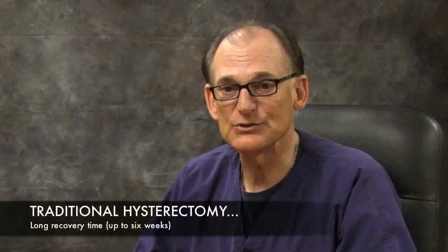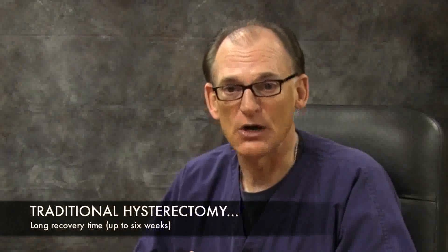Most gynecologists in the United States usually do traditional open hysterectomy. This means that they make a large incision approximately 6 to 10 inches long, like a c-section on the abdomen. The recovery is usually up to six weeks long, and an inpatient stay at the hospital for approximately three days, minimal.